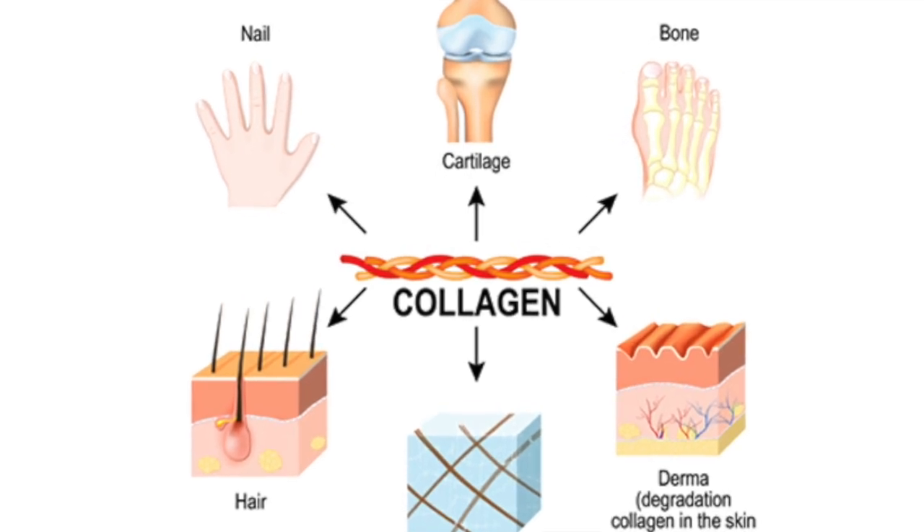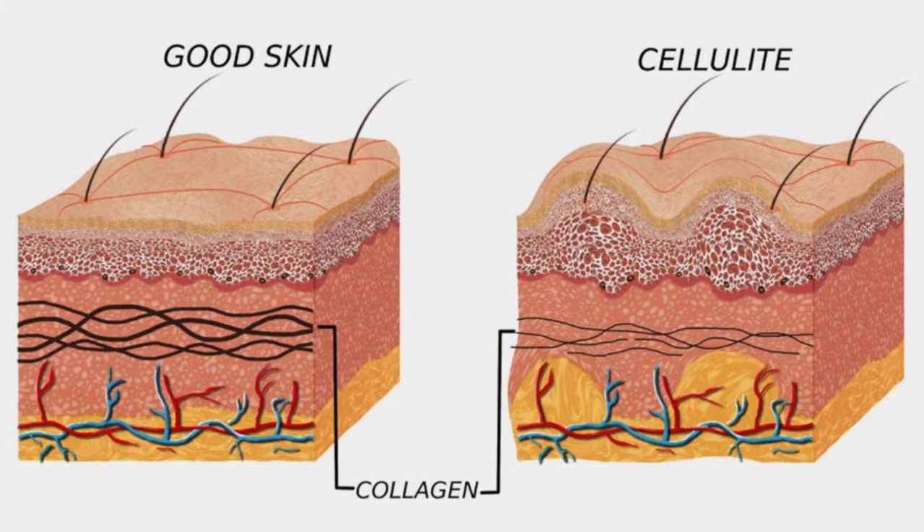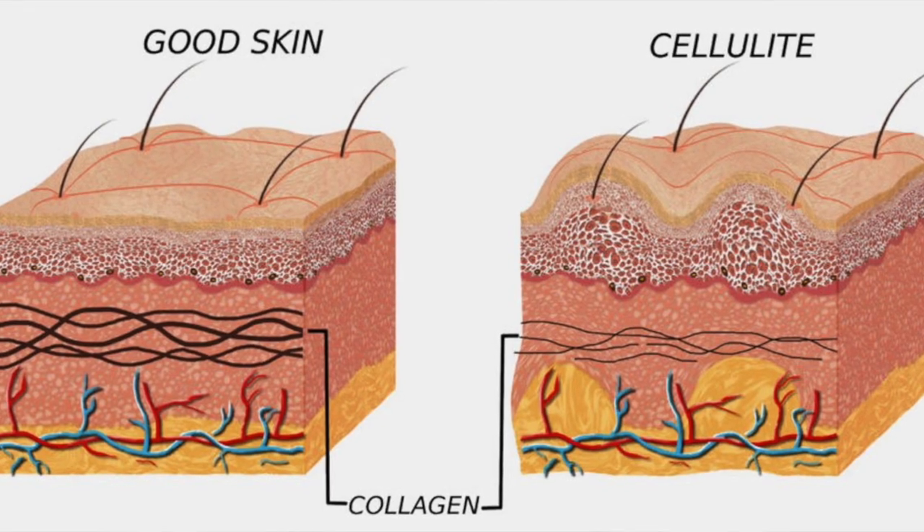Collagen is part of our connective tissue and makes up 25 to 35 percent of our body. When we're young, our body naturally produces a lot of it and we don't have to do much to maintain it — it's just there. But as we get older, production slows down, and environmental factors also come into play. Photo aging is the damage that the sun and UV rays cause to your skin.